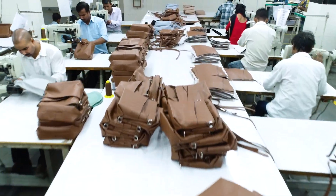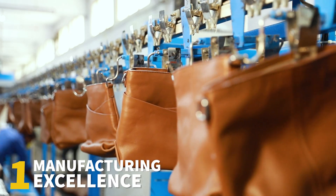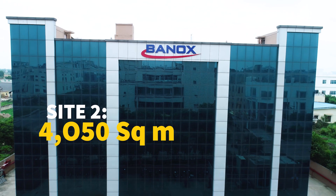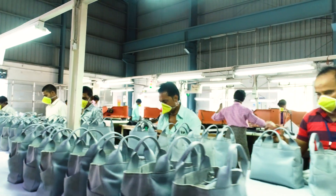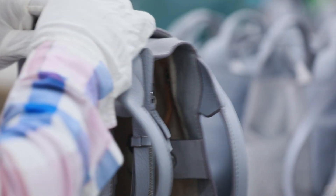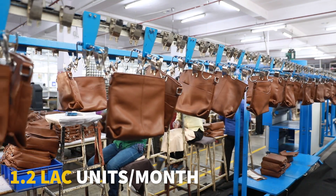Our attention to detail is evident in our production process with a four-point mantra we strictly abide by. With two world-class huge capacity factories, over 1,500 skilled workers, and a production floor area of more than 11,000 square meters, Banox is capable of producing over 1.2 lakh quality-assessed units in a month.